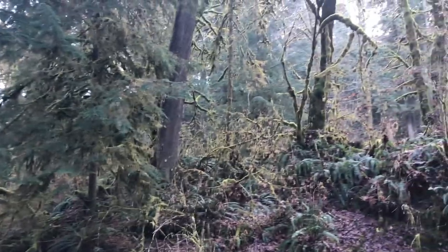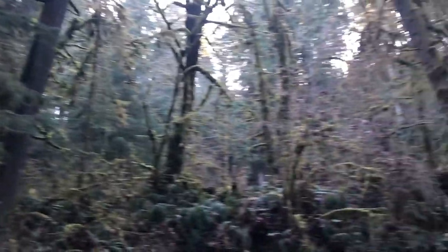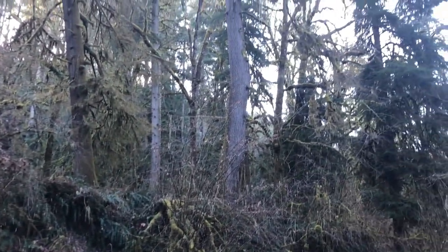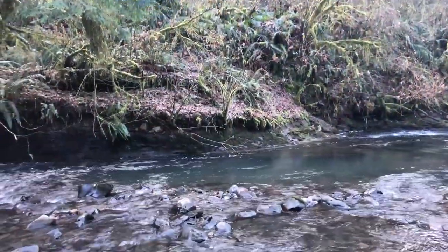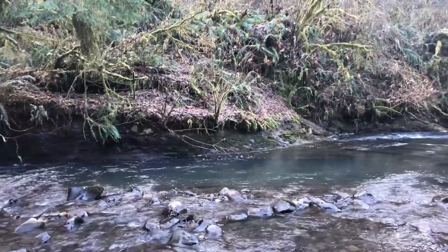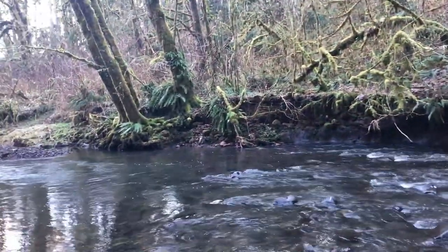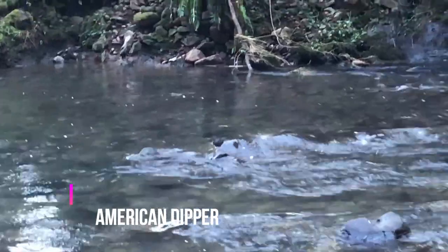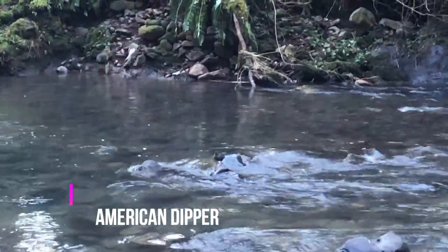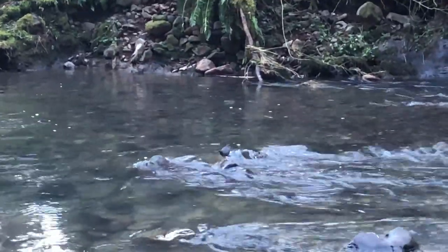Got some towering older trees here — some old hemlocks. Just had a little dipper fly down the stream and the river and stop right near me. You can see how it gets its name. Hey little buddy, do your dance.